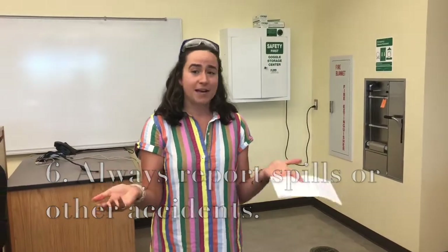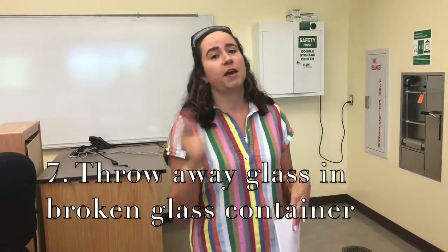Anytime you're in the lab, if you happen to drop something, break some glassware, or spill some chemicals, immediately report that to your teacher. You're not going to get in trouble — accidents happen all the time. There are certain ways we have to clean things up, as some chemicals can't go down the drain or in the garbage. Broken glassware also can't go in the regular garbage can; we have special receptacles for it to keep our janitors safe when they clean up.